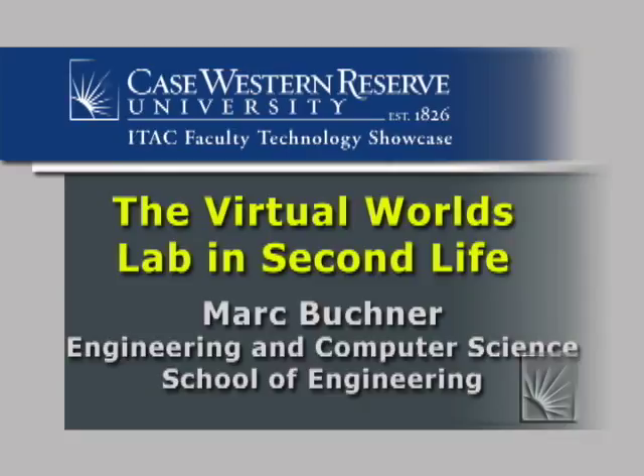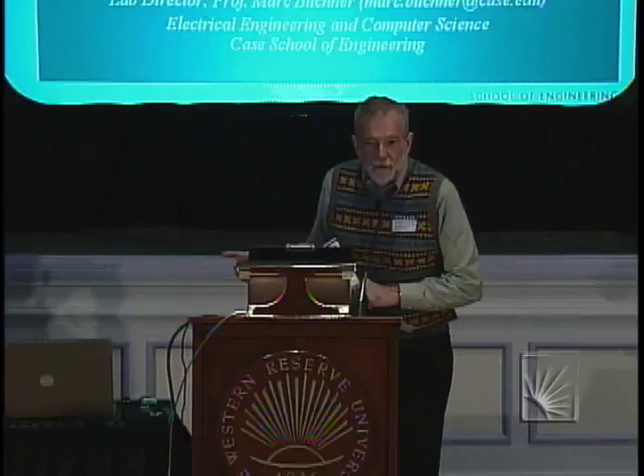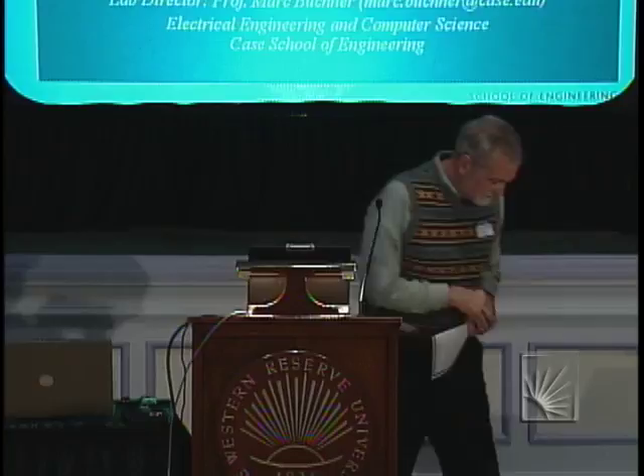We're going to have our next presenter. It's my pleasure to present Mark Buckner, and Mark will be talking about the Virtual Worlds Lab in Second Life. So you Second Lifers, here's something that you'll be able to visit. Mark.